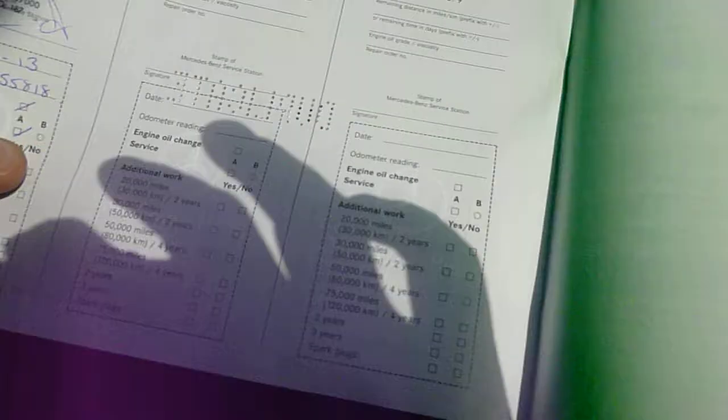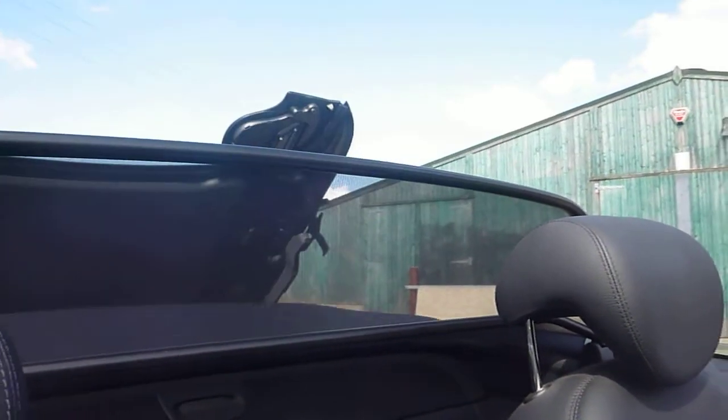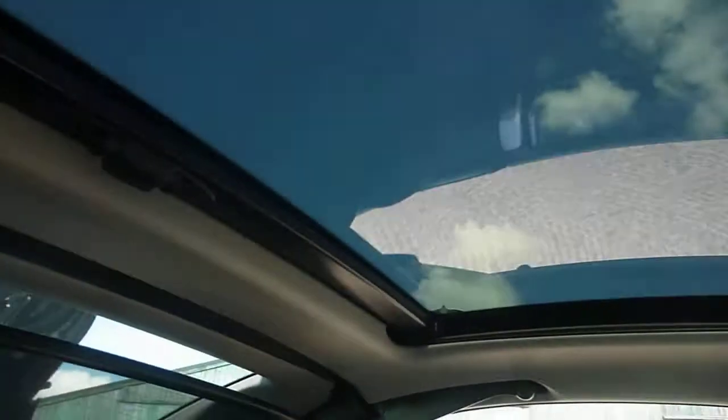Counting up the stamps: 1, 2, 3, 4, 5, 6, 7 in total. The last service was done on the 26th of November 2013 at 55,818 miles, so it's just been done really. The roof goes down no problem — just putting the roof up now. It also has a sunroof.